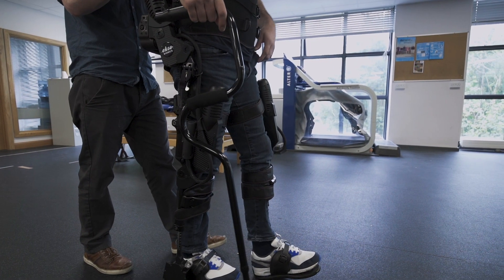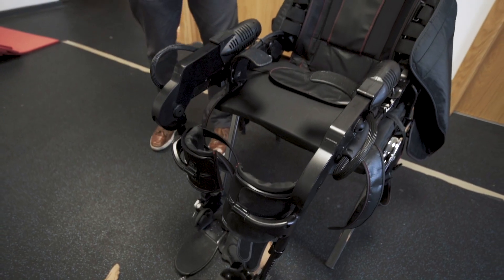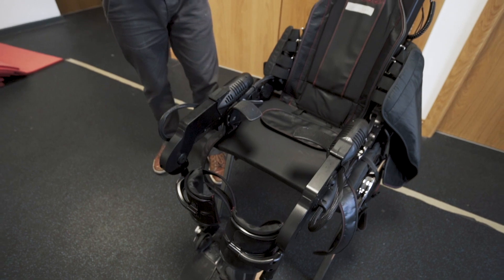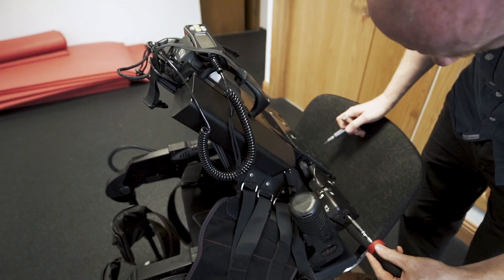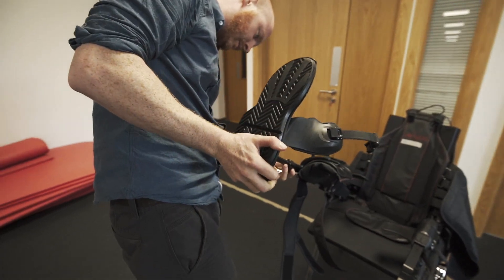The DCU exoskeleton program is a new service here in DCU that allows people with neurological disabilities access to a robotic exoskeleton to practice walking. It's suitable for people with an array of neurological problems, from those that can walk a little bit and have some minimal weakness to full-time wheelchair users that could utilize the exoskeleton for an array of benefits.